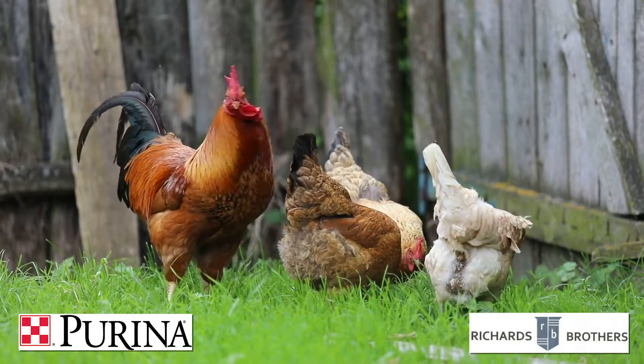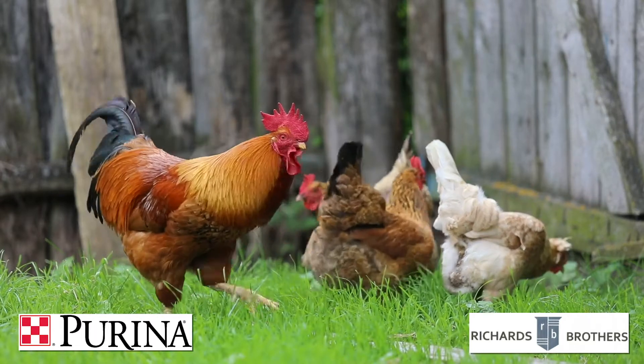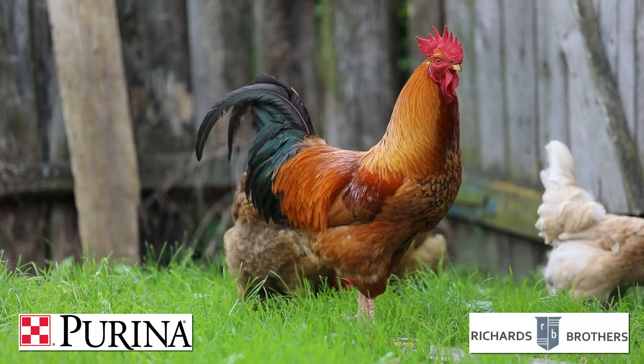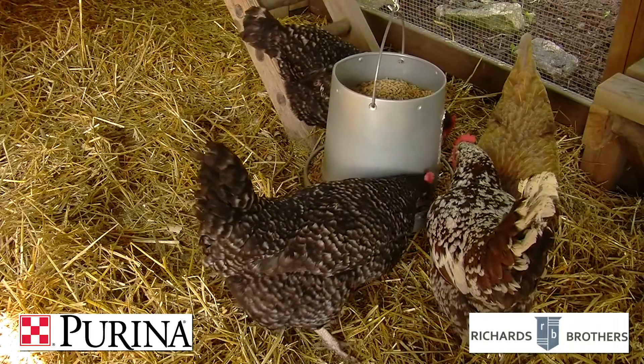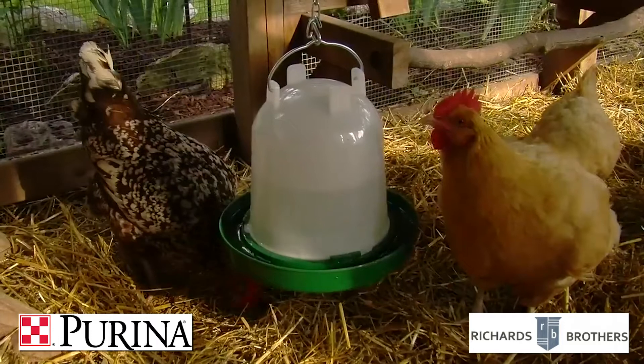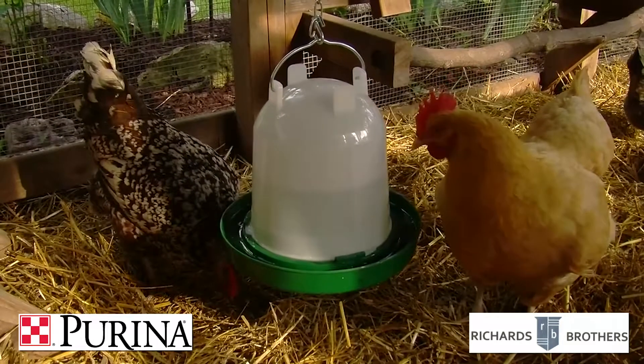If you have never raised chickens before, you want to stay tuned into this video as I will be going over the basics on how to welcome your new chickens home. Chickens are a rewarding experience that can teach responsibility to young children and can be very enjoyable for our more seasoned citizens as well.